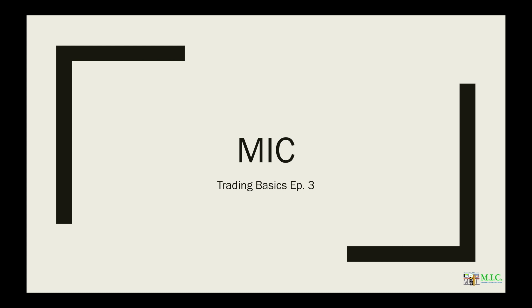Welcome back to MIC's video series, Trading Basics. This is episode 3. I'm your host, Joe Kelly. I'm one of the moderators of the room. We've got another good one for you, but before we get into it, we've got to take a moment and review this education-only disclaimer.